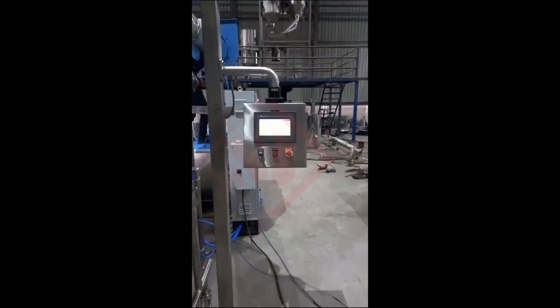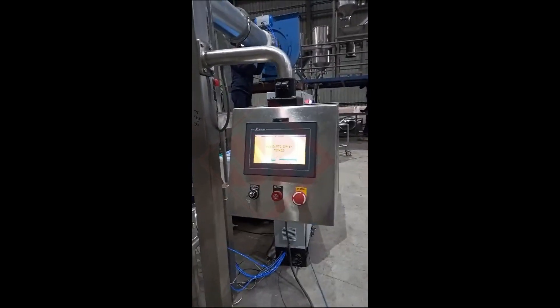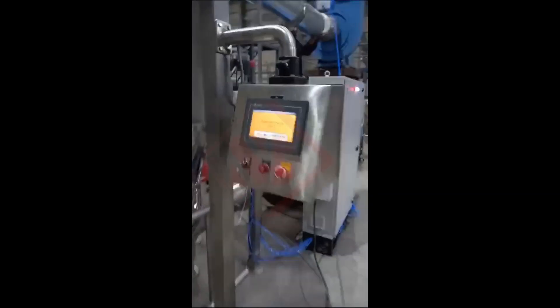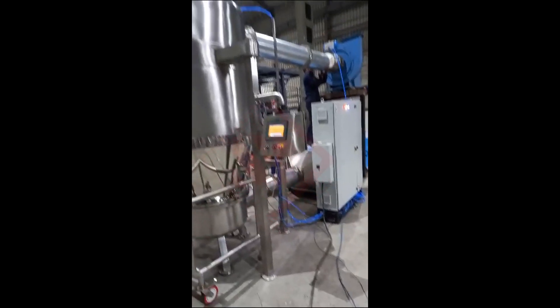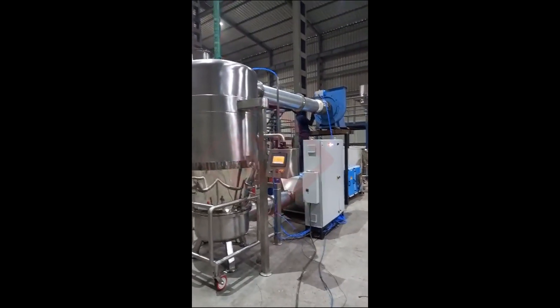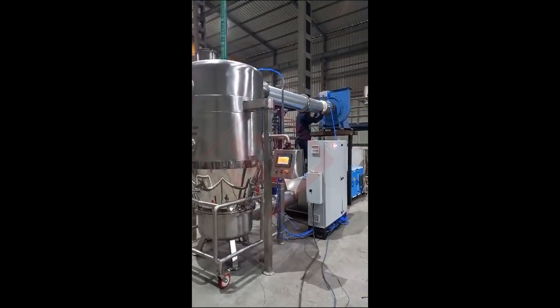A fluid bed dryer works by passing a stream of hot air or gas through a bed of solid particles. The flow of air is carefully controlled to create a state of fluidization within the bed, where the particles behave like a fluid due to the upward movement of the gas. This fluidization promotes efficient heat and mass transfer between the drying medium and the material to be dried.